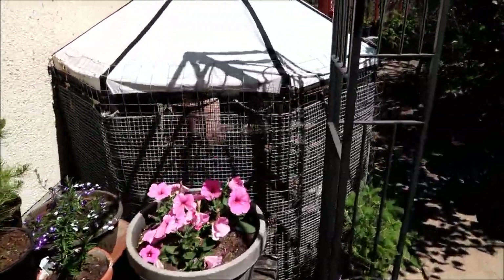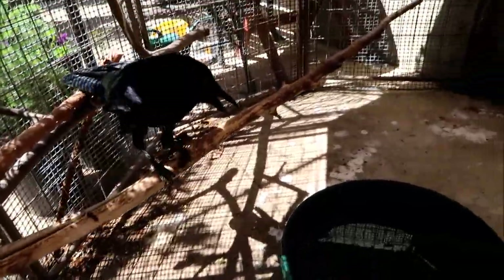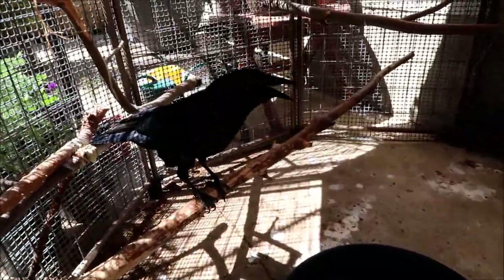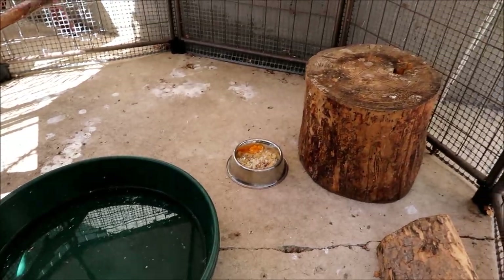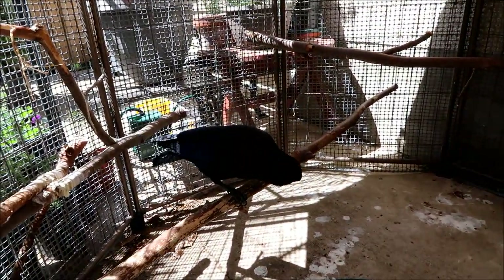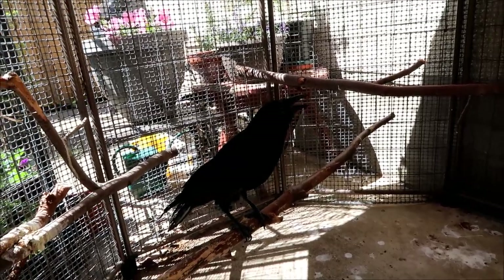Let's go take a look at Peach. Peach is outside too — Peach is in the gazebo. Hello Peach, say hello to your YouTube fans! Peach enjoys it in this gazebo, there's his water for bathing, there's some snacks over there, a lot of perches here for Peach.